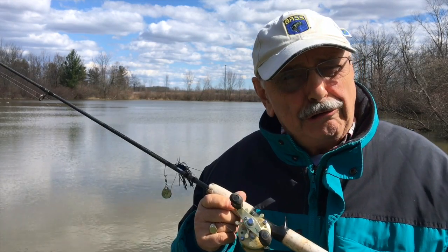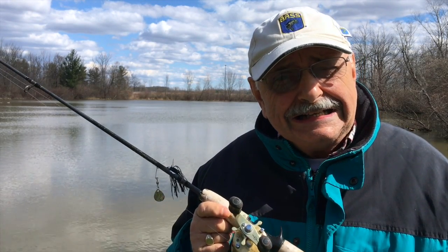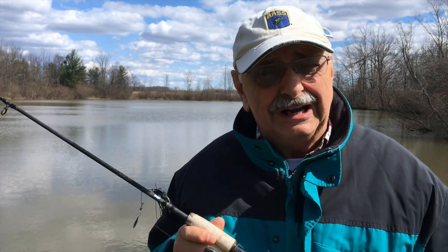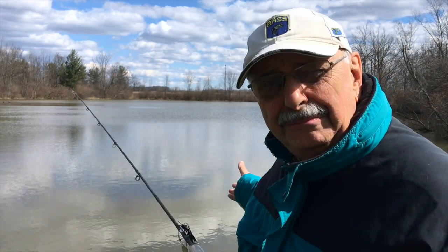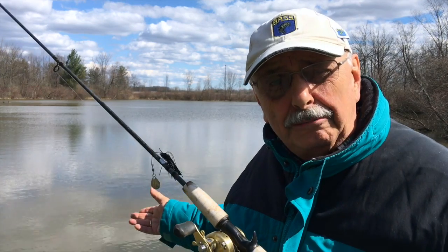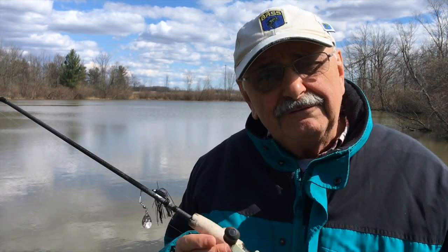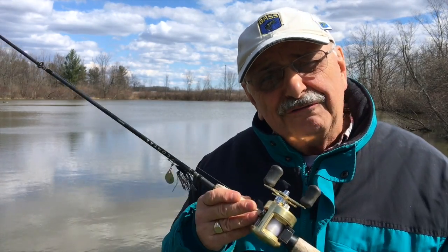Hi guys and ladies. It's a cold, blustery March 18th day here at Lake Catch a Big One. Well, at least the sun is out for now. But look at the water — it's all muddy. I don't have a lot of hope, but I need to start fishing. I want to catch my first fish of the year. Let's go for some bass.